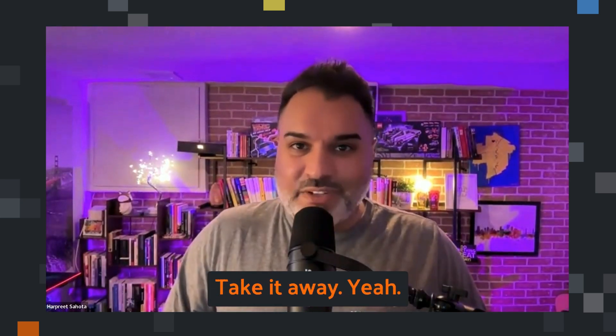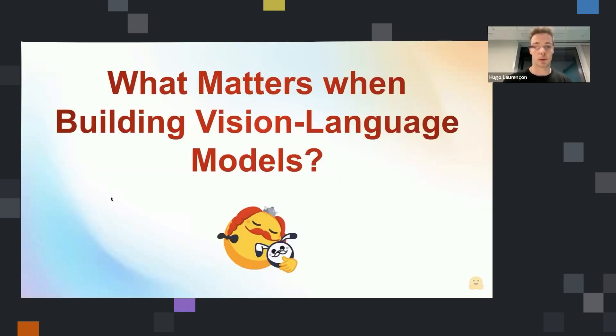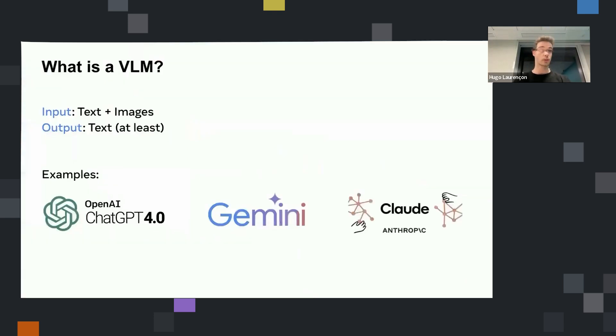Hugo, the floor is yours. Thanks for the introduction. In this presentation I will talk about the work we have been doing at Hugging Face trying to understand how to build these vision language models. So first, what is a vision language model? We will say that it's a model that takes as input text and images, and outputs text.